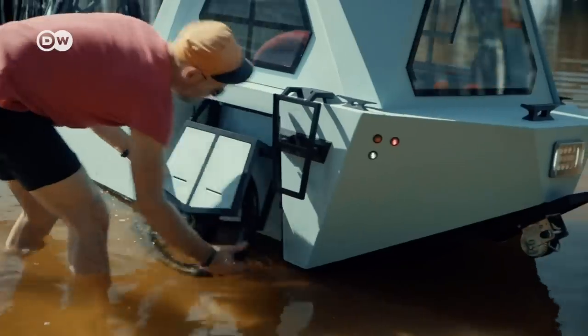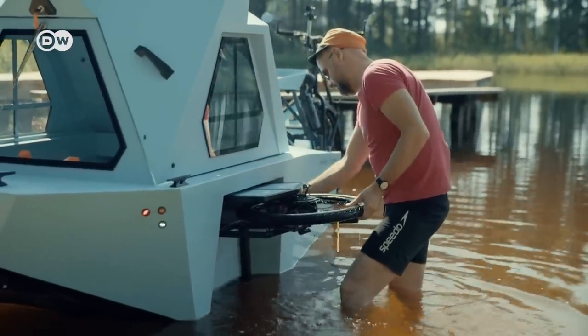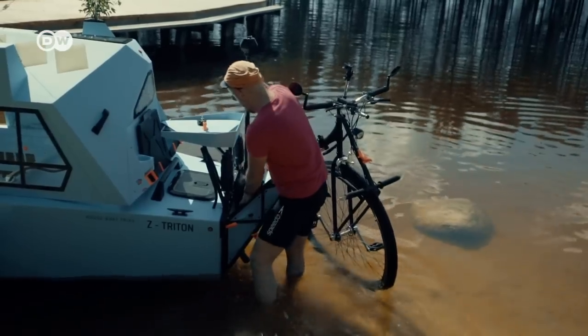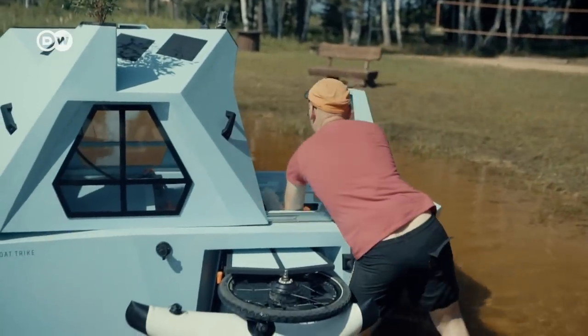The Latvian designer's invention is a houseboat cycle. Just a few quick tweaks and the bicycle turns into a boat. It's powered by an electric outboard motor and has room for two people and a four-legged companion.